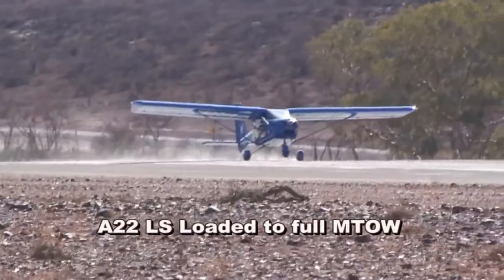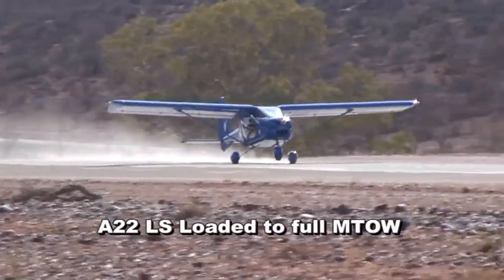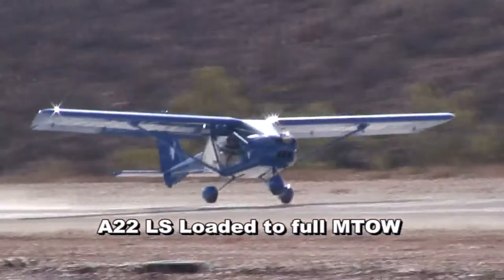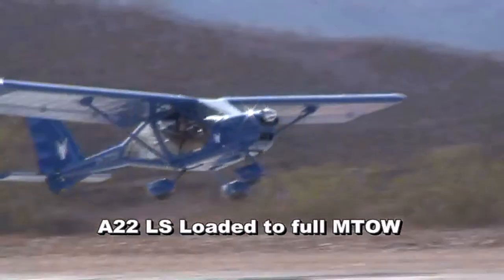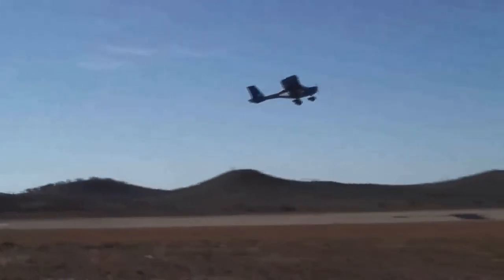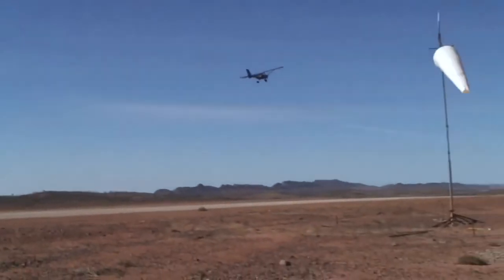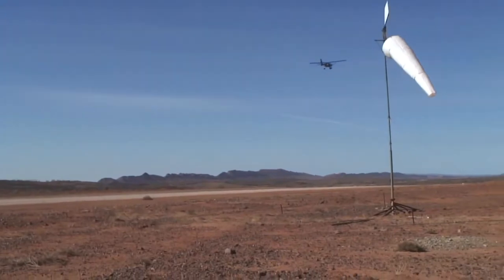Take off is quick and easy. Apply full power, lift the nose, and with a count of 5 or 6 you're airborne. Climb angle is steep, which gives you good obstacle clearance, and cruise is anywhere between 50 and 105 knots. Flat out you can manage typically around 112 knots.